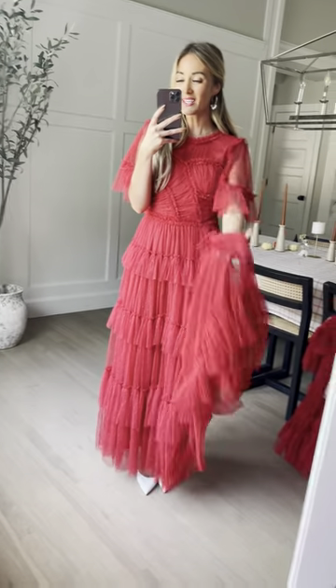Meet our stunning Whimsical in red. I love this bright cherry red — it just puts me in the mood for the holidays. Our Whimsical that we know and love. Look at all this ruching detail. This bodice is just a piece of art. So stunning.